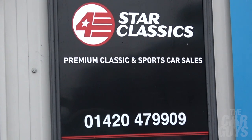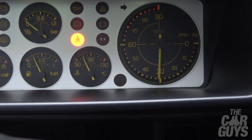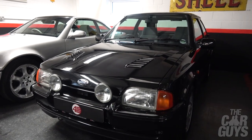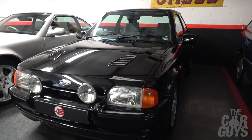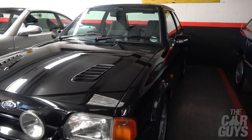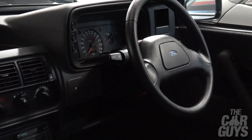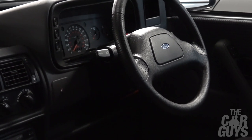Here we are inside 4 Star Classics — a very impressive showroom with absolutely loads of stunning cars. Really eclectic mix, everything's got a story, everything is super cool and right up our street. Here we go then — Mark IV RS Turbo. Is there 12,000 miles on it? 12,000 miles, immaculate condition, still smells brand new. Absolutely mint. Smells like a new Ford.